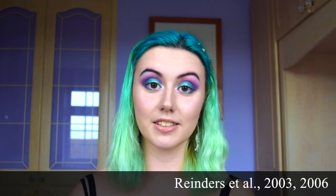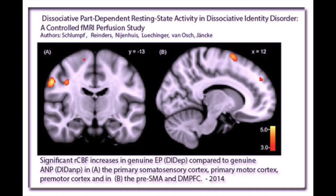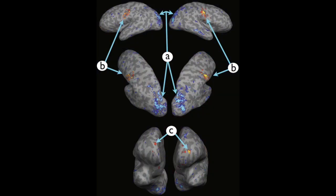Two more interesting studies were conducted by Simone Reinders from the Netherlands in 2003 and 2006. She and her colleagues studied patients with DID and using fMRI found different activations in the brain when patients were in distinct mental states of self-awareness, each with its own access to autobiographical trauma-related memory. Depending on which alter was out, they were able to see different brain activations and found that different alters could access trauma memory differently. This is biological proof — solid evidence.